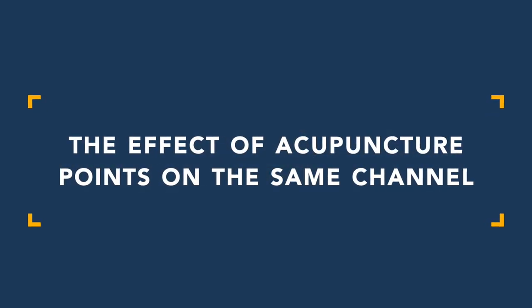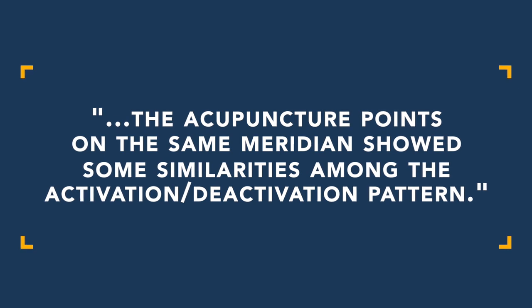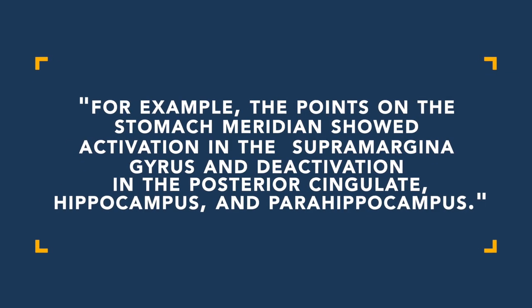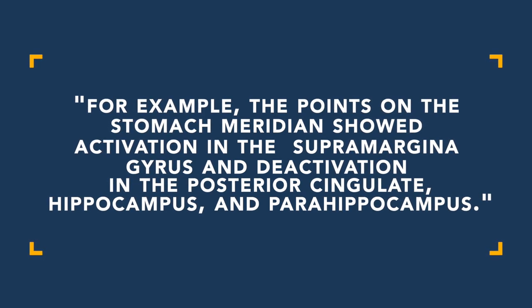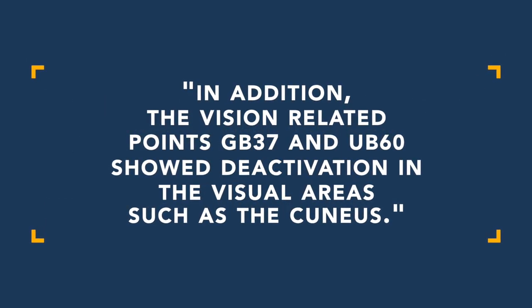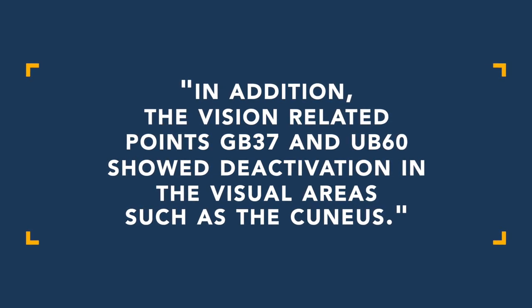The first thing I want to share is the effect of acupuncture points on the same meridian or channel. In this series of studies, acupuncture points on the same channel showed similarities among the activation or deactivation pattern. For example, points on the stomach channel showed activation in the supramarginal gyrus and deactivation in areas related to the hippocampus or parahippocampus. Surprisingly, vision-related points gallbladder 37 and bladder 60 showed deactivation in the visual areas such as the cuneus.